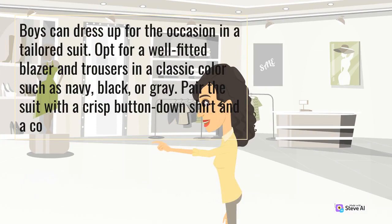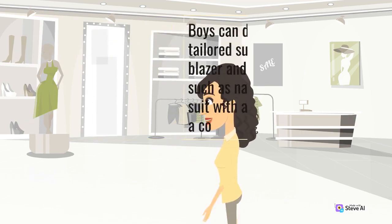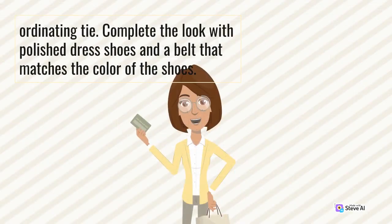Boys can dress up for the occasion in a tailored suit. Opt for a well-fitted blazer and trousers in a classic color such as navy, black, or gray. Pair the suit with a crisp button-down shirt and a coordinating tie. Complete the look with polished dress shoes and a belt that matches the color of the shoes.